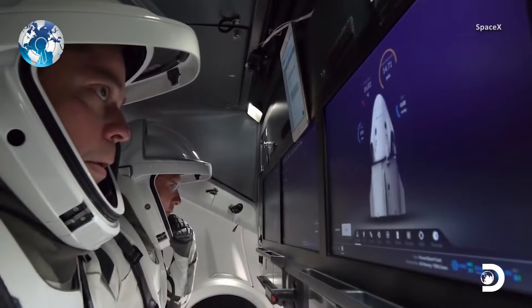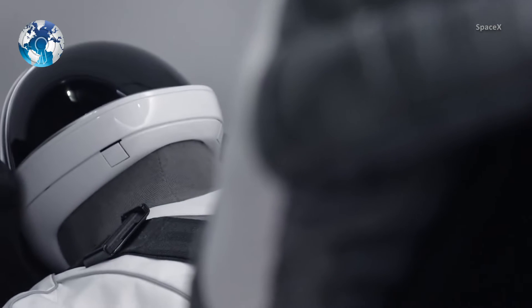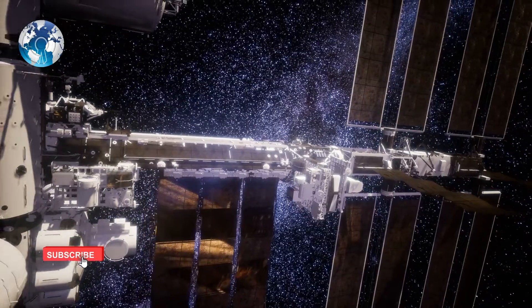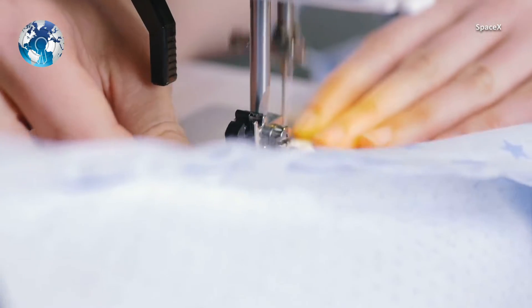SpaceX has kept some design features of its spacesuit private, but it has emphasized the spacesuits are meant to be symbiotic with the large computer panels that astronauts will use to monitor Dragon systems and navigate to the International Space Station. Each suit is custom-made for the astronaut, according to NASA.